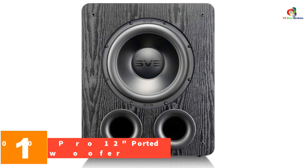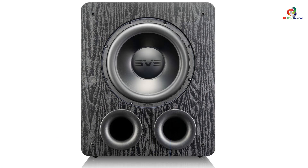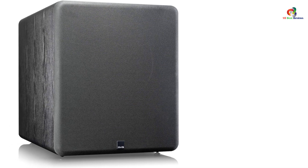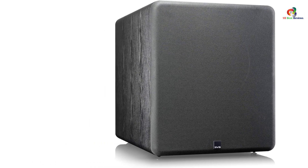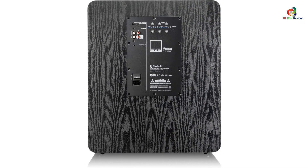And finally at number 1, we have the SVS PB-2000 Pro 12-inch ported subwoofer. We recommend this option if you are familiar with various subwoofers and willing to go with a long-term option. The SVS PB-2000 Pro features 500W RMS capacity, which is quite strong compared to other options. You will experience a vibrating bass level with a peak power capacity of up to 1500 watts. The output is fully discrete, thanks to the MOSFET output.